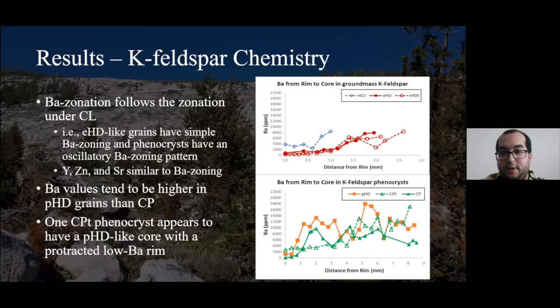We looked at the chemistry of feldspars, particularly potassium feldspar, shown as rim-to-core transects. Looking at barium zonation in the groundmass potassium feldspar showing simple zonation under CL: barium contents appear to mimic that pattern, starting with higher barium in the cores and lower barium in the rims with no major interruptions. Similarly, potassium feldspar phenocrysts showing oscillatory zonation under CL tend to show an oscillatory zonation pattern of barium. Yttrium, zinc, strontium, and europium also follow this pattern.